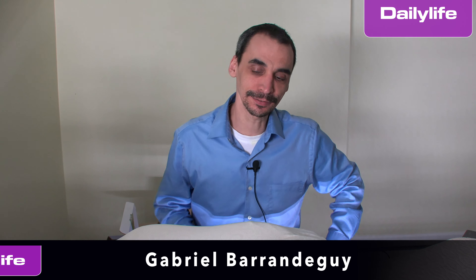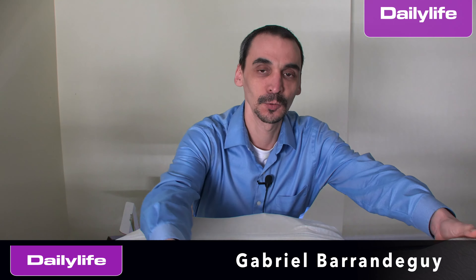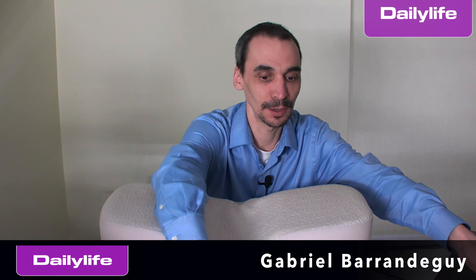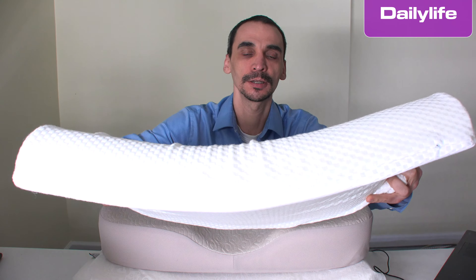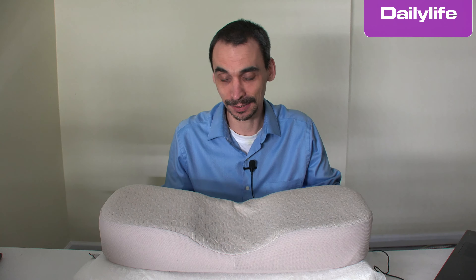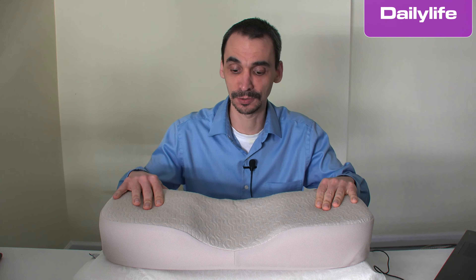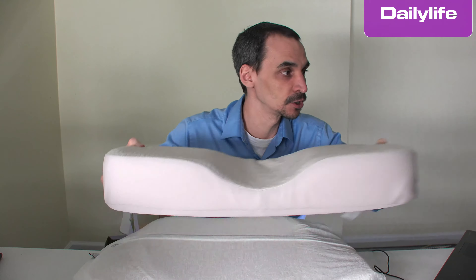Hello, my name is Gabriel from Daily Life. In this video I'm going to share with you my experience with this pillow. I bought three on Amazon and I'm going to tell you which one is better — at least for me — and tell you why. I'll also try to share the links of these pillows in the video description in case you want to buy one of them.